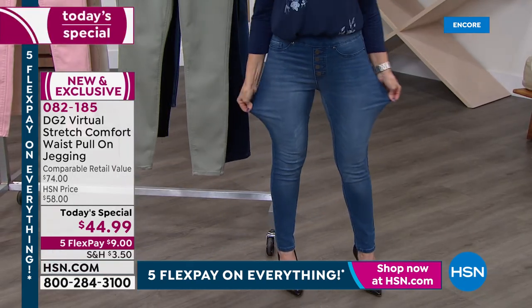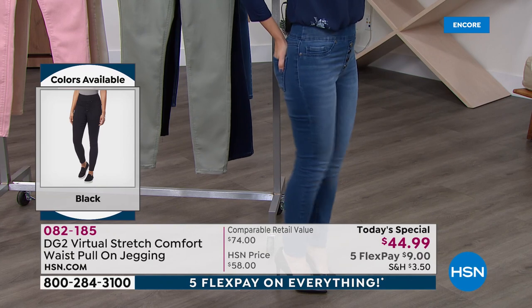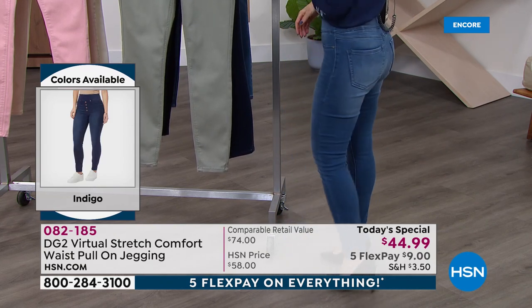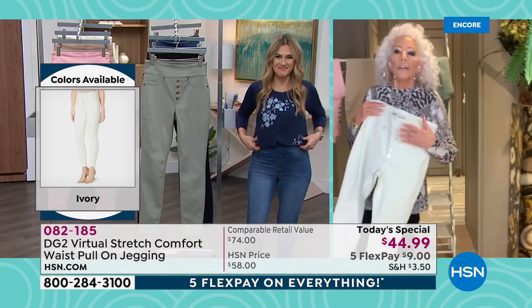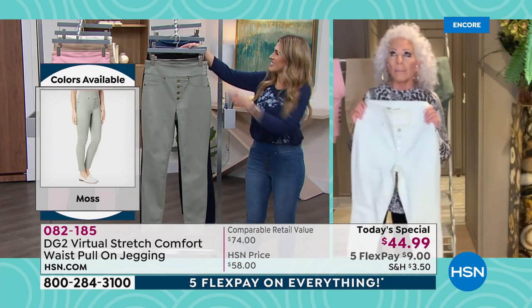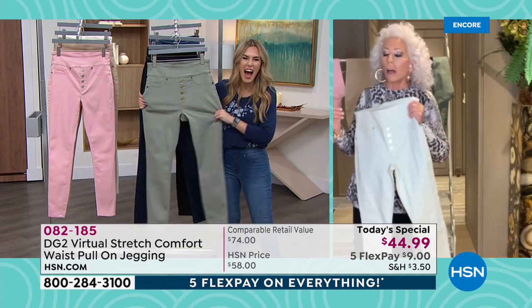We gave you a jean that really harkens back to the days of Charlie's Angels — it's a real 70s retro kind of jean. And you're going to make it your own, give it whatever personality you feel for the day. I will tell you the truth: I have worn the ivory and the sage so much, I had to throw them in the washing machine and the dryer today.